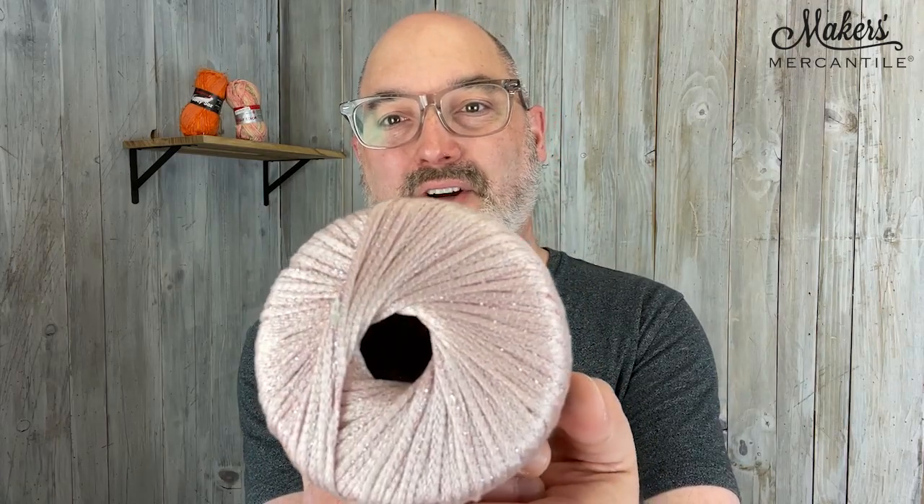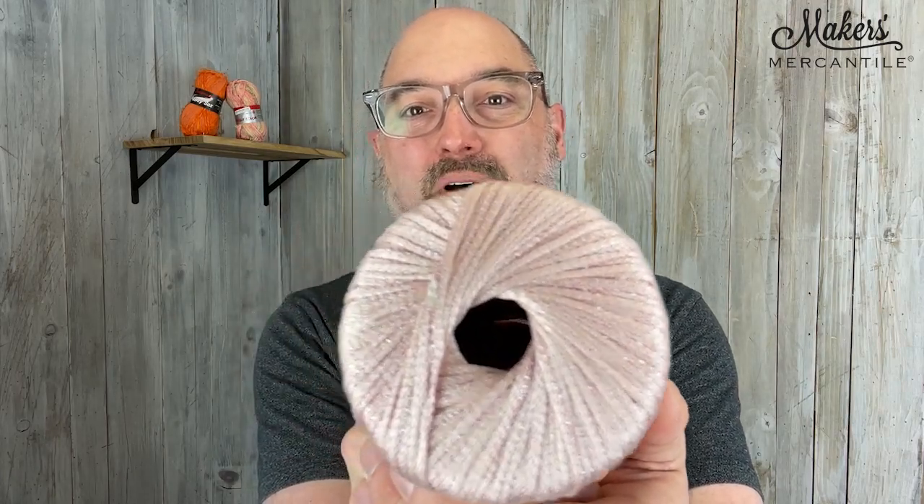There's also ribbon yarns. This is Seda Lux, from Shulana as well. A really fantastic quality yarn that is a ribbon. It's got a little bit of glitz in it. This yarn was made in Italy.